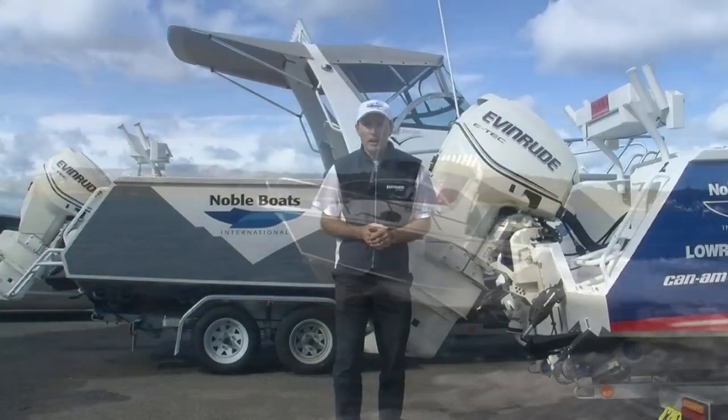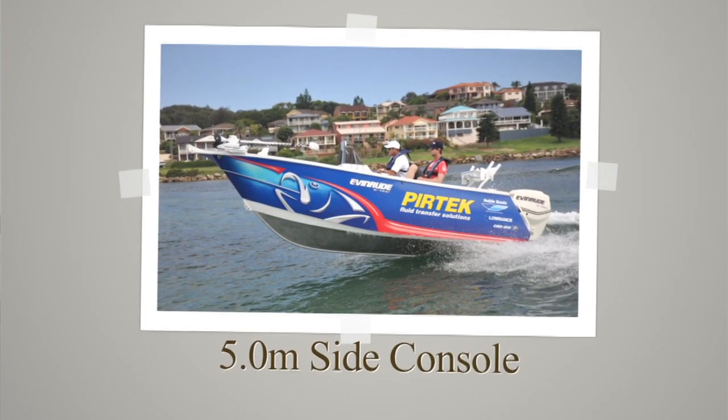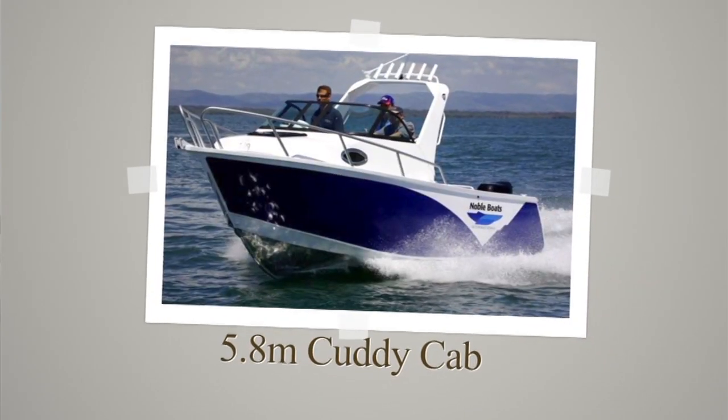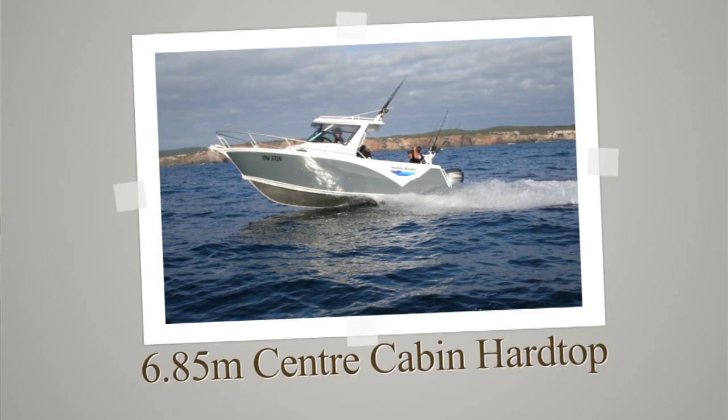At Noble Boats International we've got everything from 5.1 metres right up to the big 8 metre models — inside console, centre console, caddy cab, fishing cab, you name it. We've got the light enclosed cabins. There's a boat that suits everybody's fishing needs.